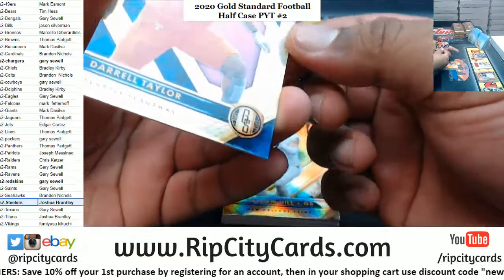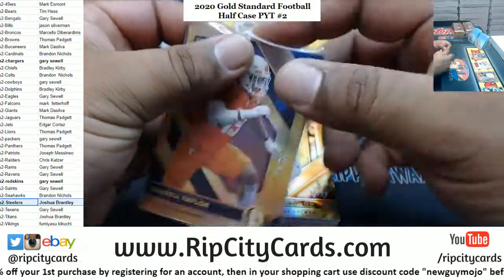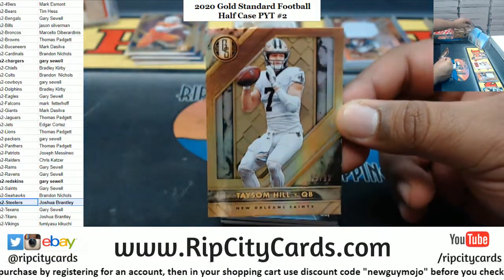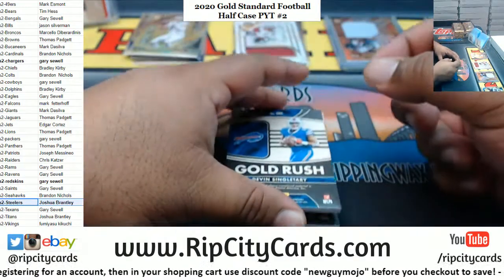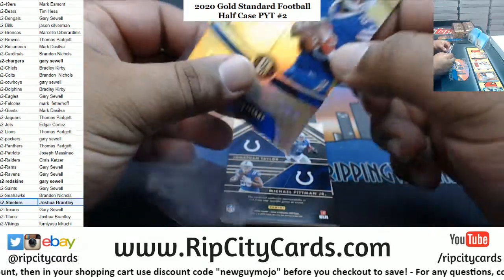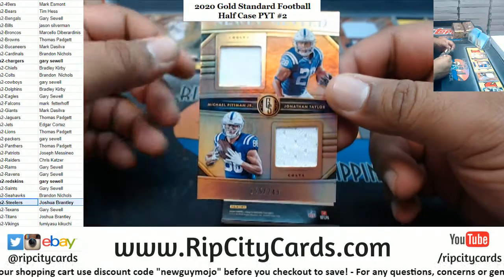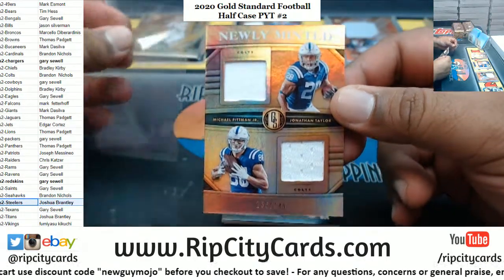All right, Darrell Taylor to 25 Seahawks. Tyreek Hill to 99 Chiefs. Devon Singletary, Bills relic to 189. Jonathan Taylor and Michael Pittman Jr., Colts dual relic to 249.